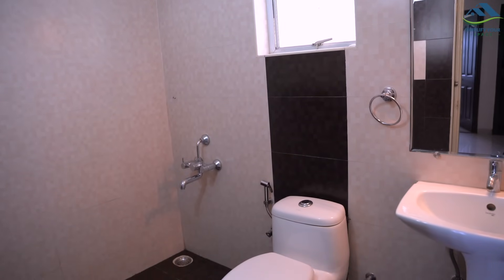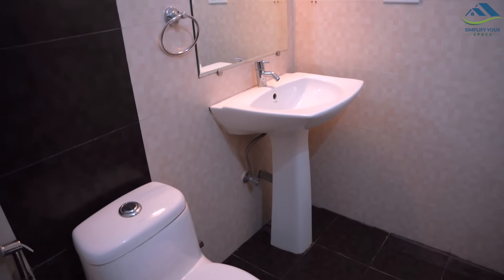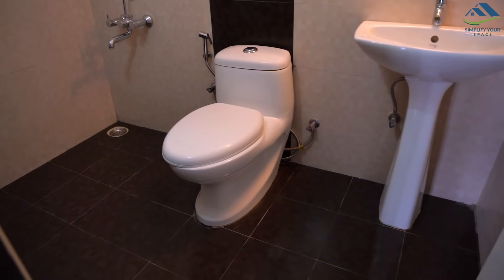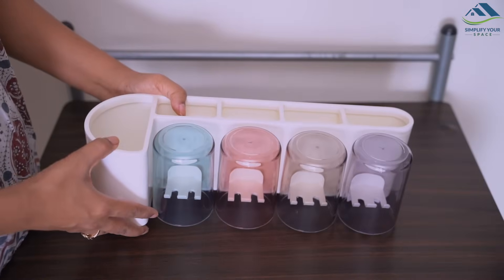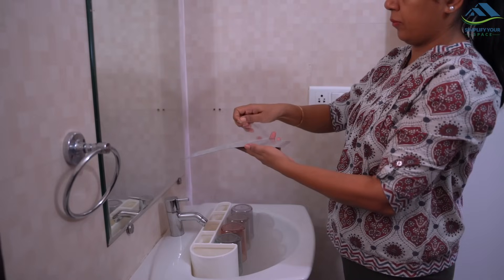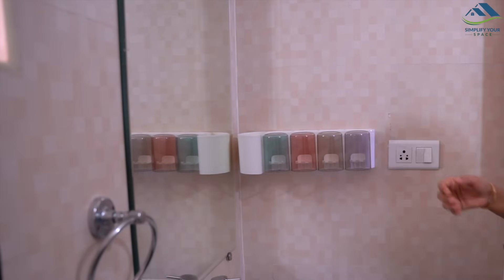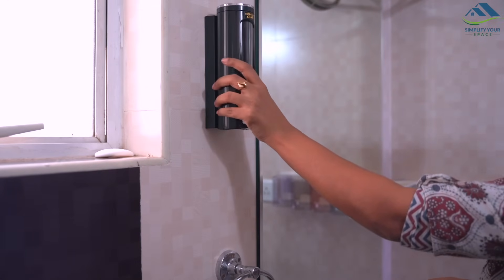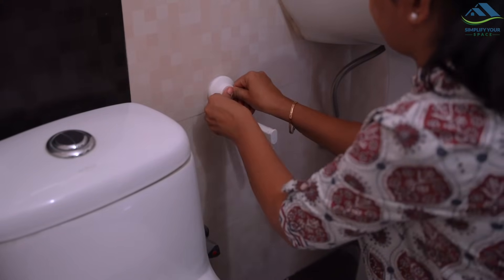Now let's organize the second bathroom. This is smaller than the first one and has a standalone wash basin — that means no counter space for storage. As I want to keep this small wash basin clutter-free, I am going to utilize the wall area efficiently. Here, I have placed this smart and elegant-looking wall-mounted toothbrush holder, which also comes with a self-adhesive strip and has space to store a few other items. For hand wash, I am placing this wall-mounted smart-looking black soap dispenser which is very convenient to use. For toilet roll, I have used this IKEA holder with a suction cap.